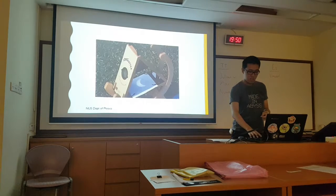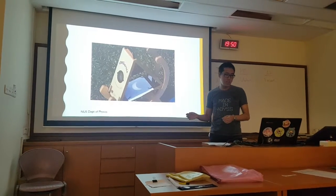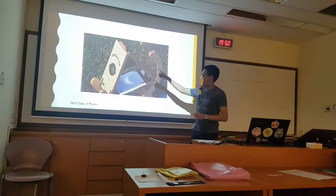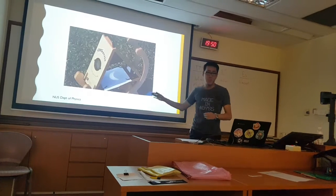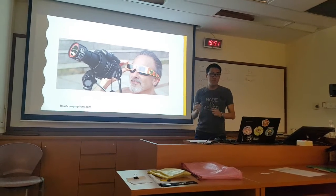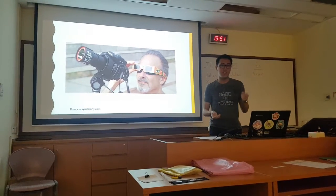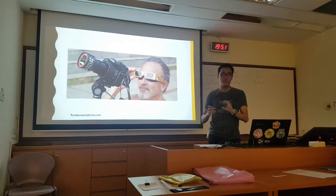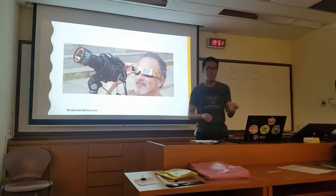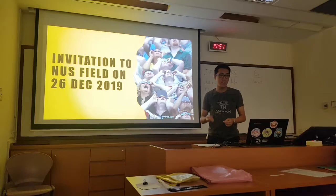The NUS Department of Physics will also provide several sunspotters on the day, where the image of the sun will be projected through various lenses and mirrors onto a flat screen so you can safely view the eclipse. If you are planning to take photographs of the event, remember to provide solar filters for your camera as well as for your own eyes, because aiming a camera directly at the sun might cause the interior elements to heat up and potentially catch fire.